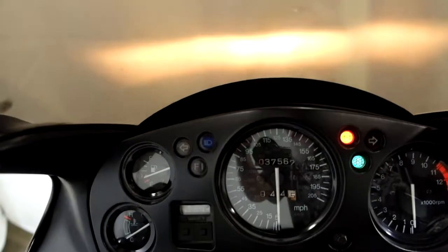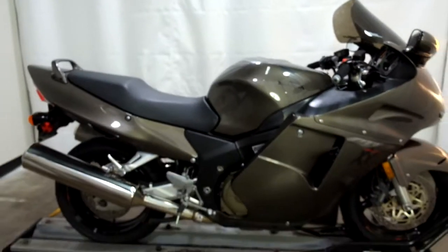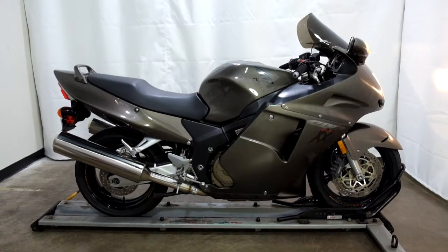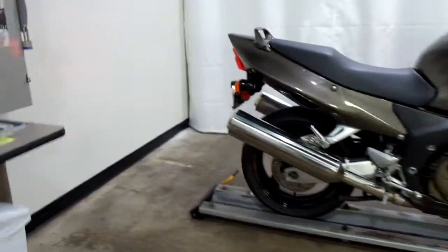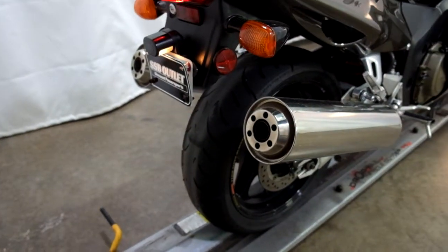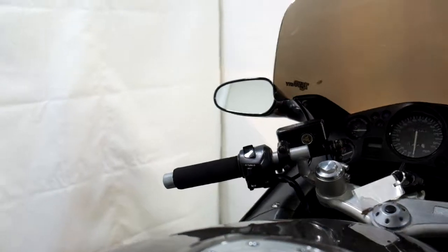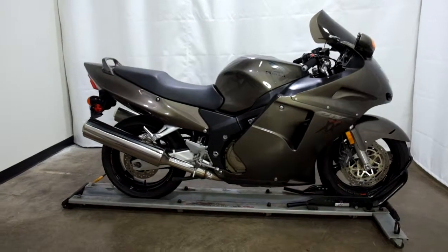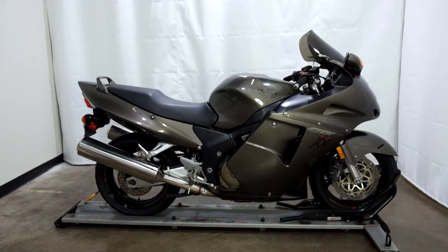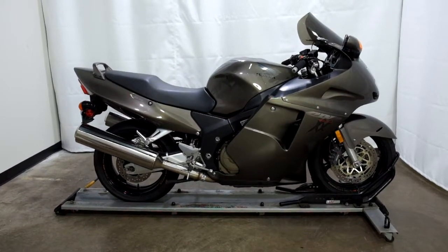There we go. This 2000 CBR 1100XX Blackbird will be sold as is. Thank you for shopping at the SSB Outlet.